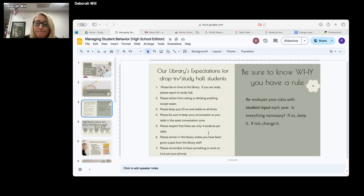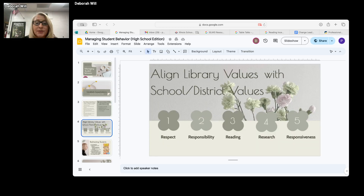We also look at aligning our library values with our school and district values. Our school district values are respect and responsibility, reading, research, and responsiveness - meaning that if students are coming in and requiring things, we're going to try to make certain that we give our students what they need.